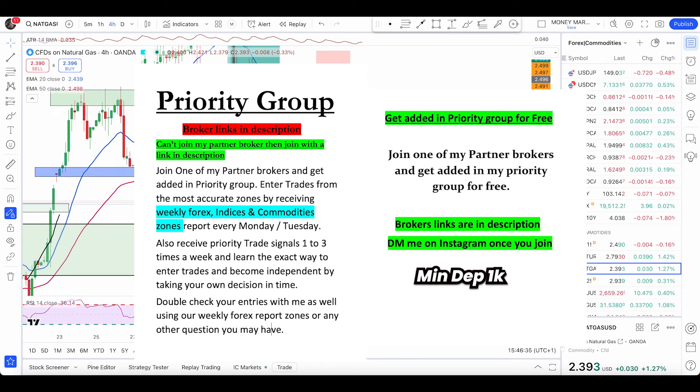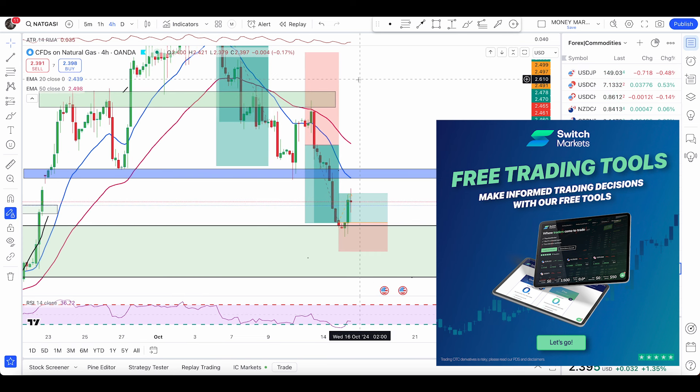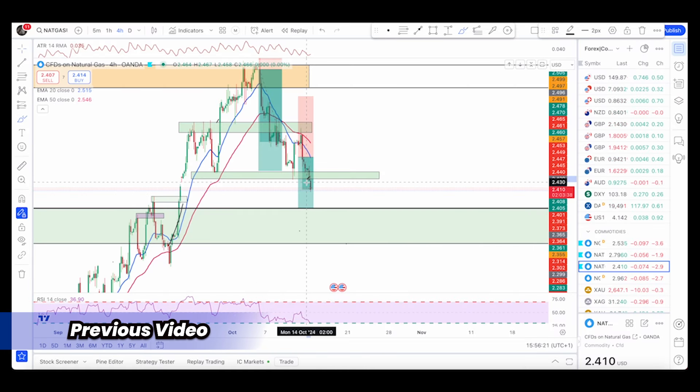What's up my fellow traders, hope you're all having an awesome day. A quick one here on natural gas, gold, silver, and crude oil. Starting with natural gas — let me show you a clip from the last video so we can understand the conditions and entries.